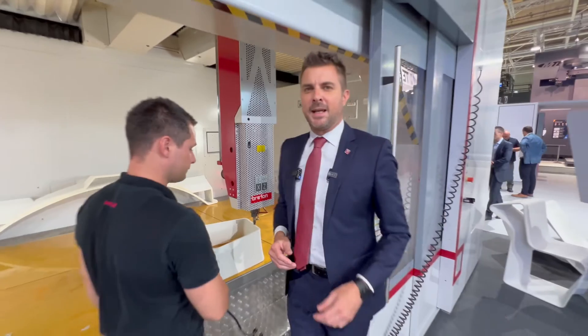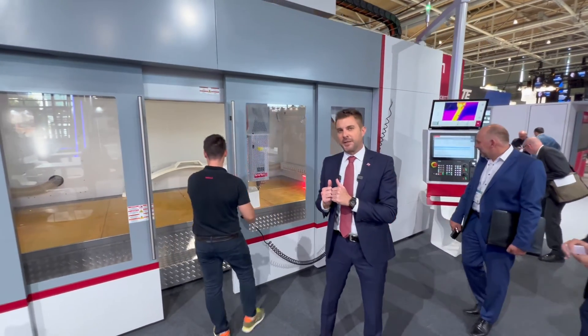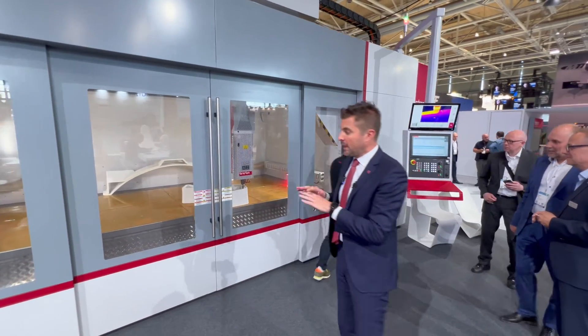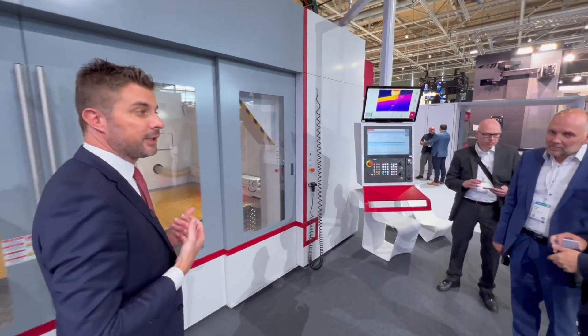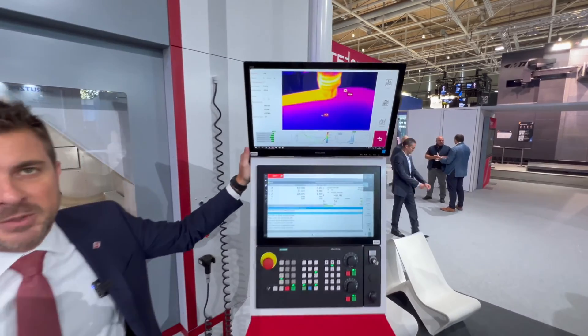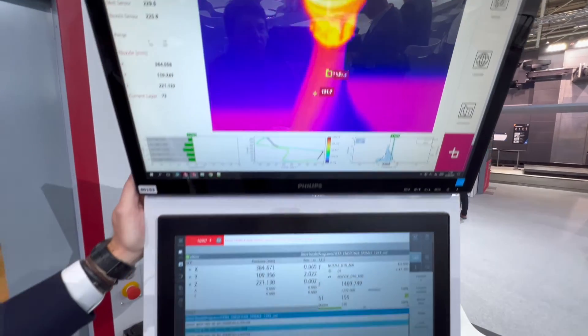Quite warm in here — let's get out. Temperature is of the essence for the printing process, and that's why we are stabilizing the complete printing chamber. We are preheating the table where we're building up our parts, and we do it in a predictive process using our own algorithm, the Canova software. Everything on board on the machine is made ready to follow the process and adapt the process.